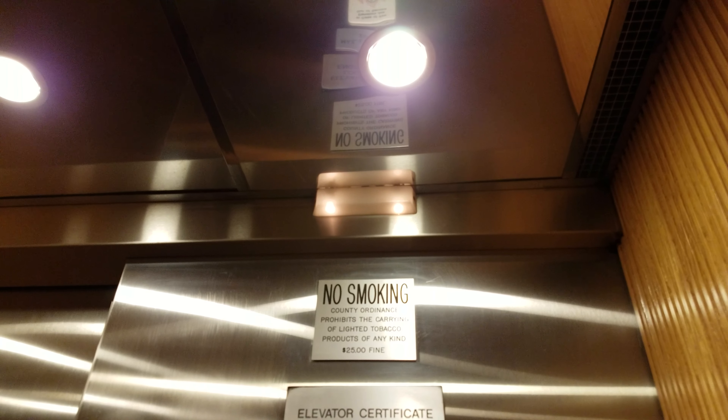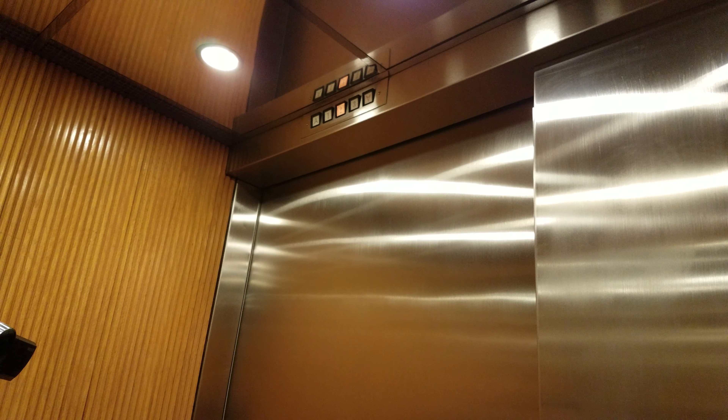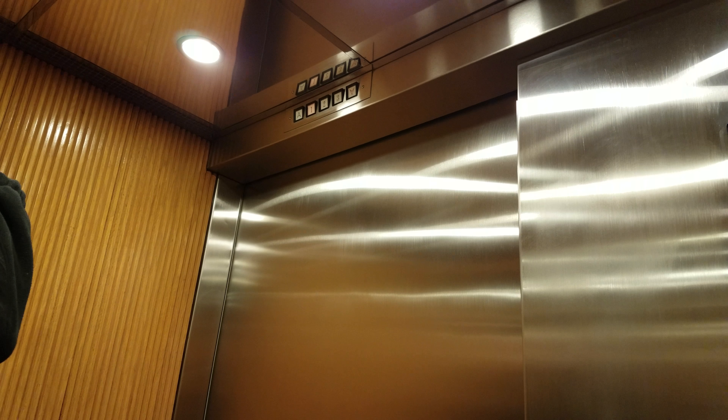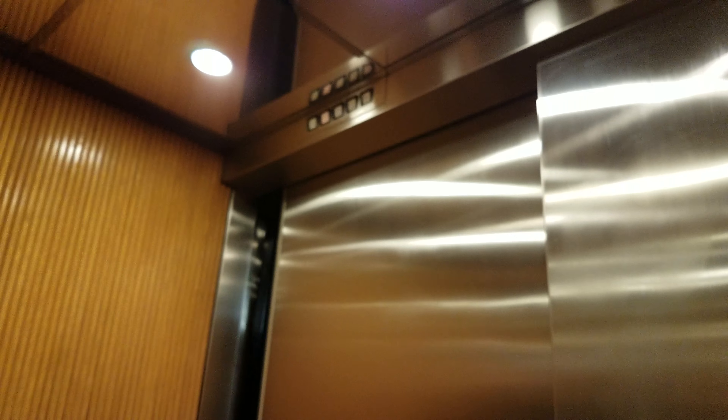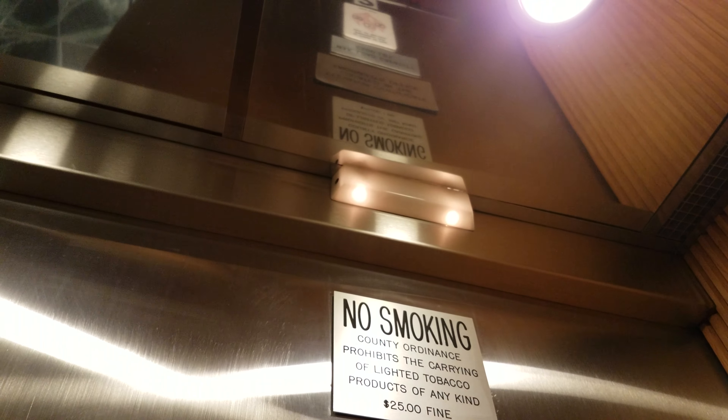The light is on. What is that light used for? I think that's the emergency light.